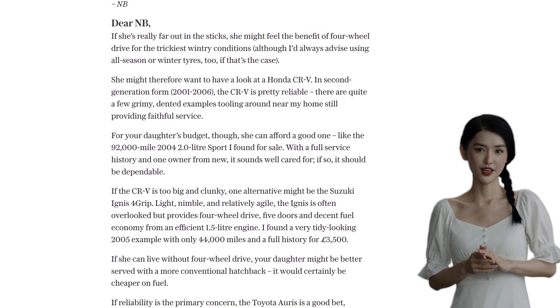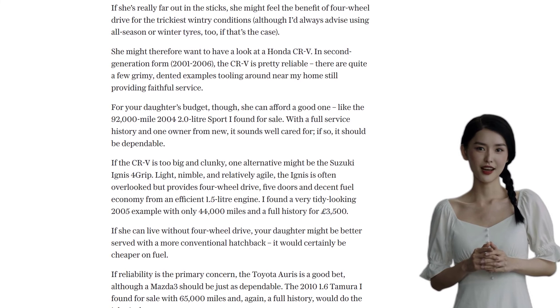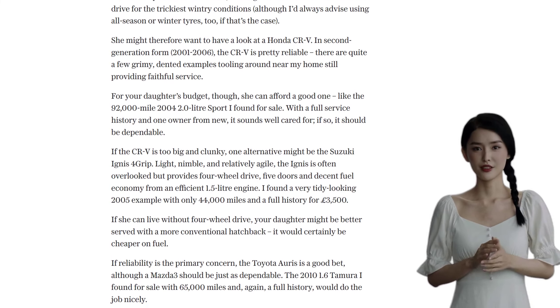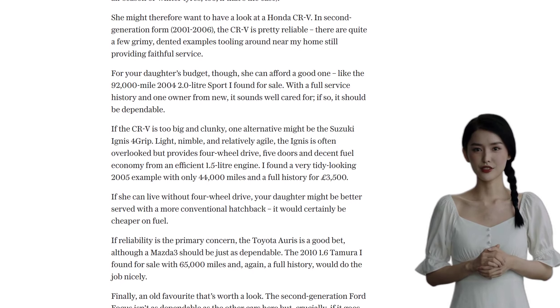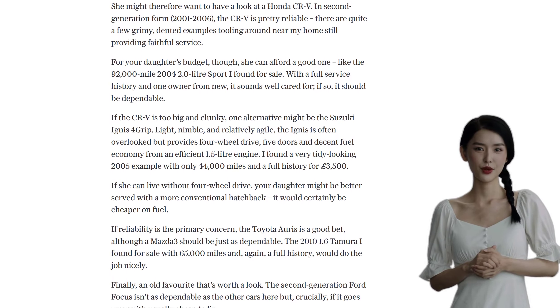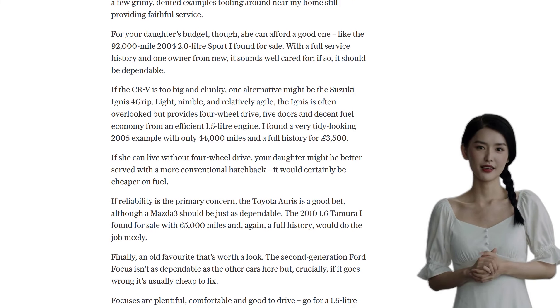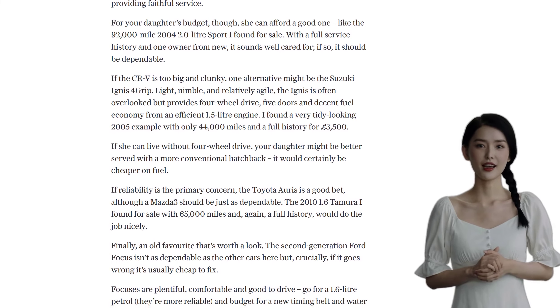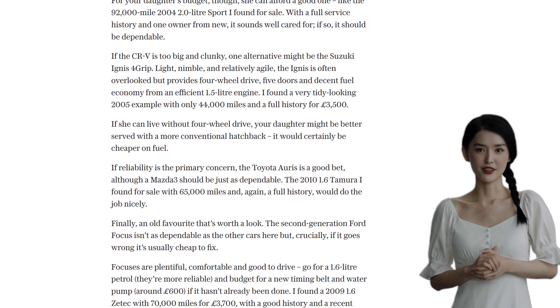Now let's hear what the top comments have to say about these recommendations. Some commenters argue that you don't need an expensive car for the countryside — a 2004 Yaris or a Citroën C1 can do the job just fine, and they're cheap to run and maintain. Others suggest looking into a Fiat Panda 4x4, which is capable in all weathers and fun to drive. However, some warn about the brand's after-sales service.